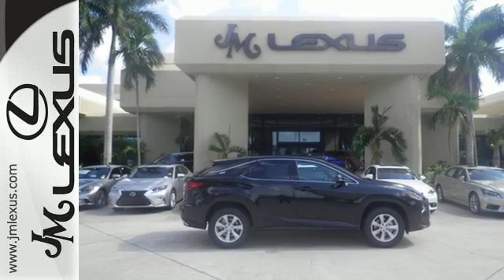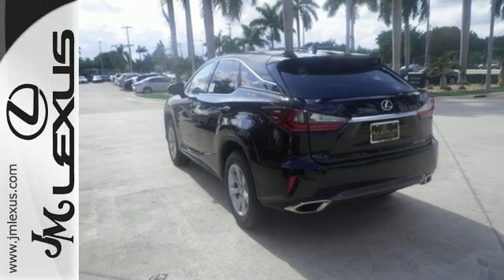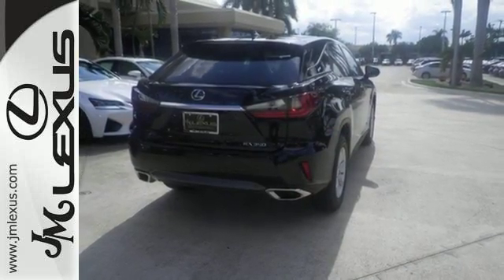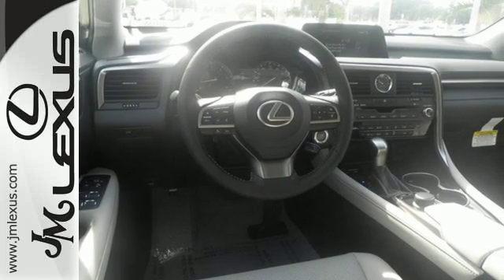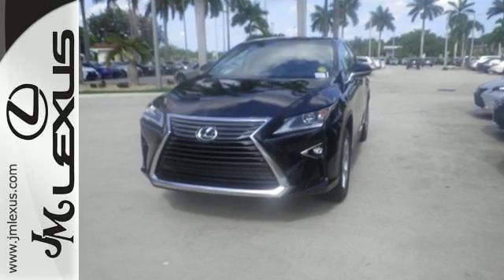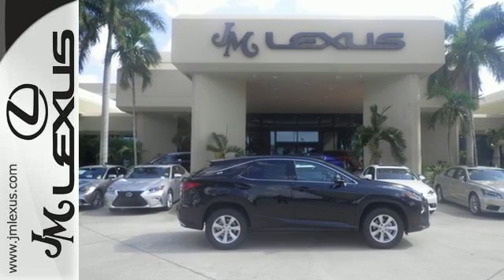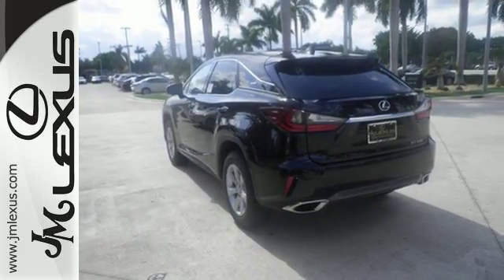Like you, this RX doesn't hold back. It attacks each day with the features that serve your comfort, such as Lexus personalized settings that allows you to program a variety of electronic features to your liking, and smart access that lets you start the car without taking the keys out of your pocket. The center console has USB ports to keep you charged and connected, and subscription-free traffic and weather eliminates surprises along the way.